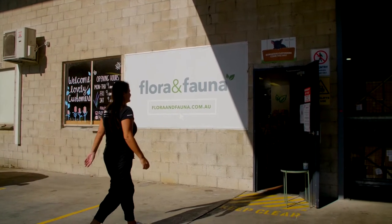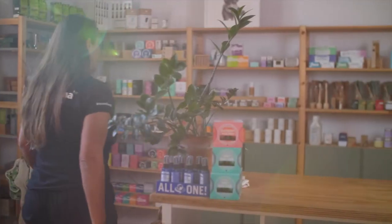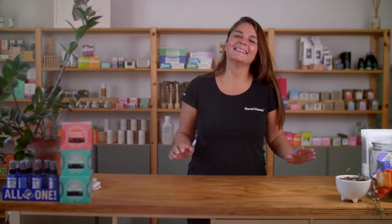I started Flora and Fauna in 2014 and wanted to create a retailer that just had a bit more purpose behind it and could help people make better choices.